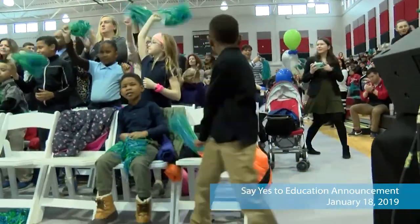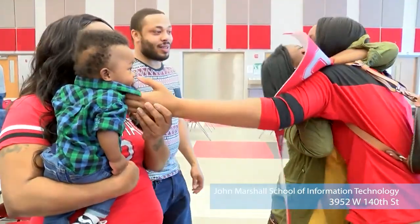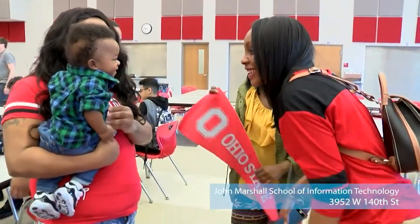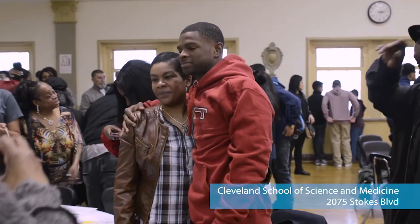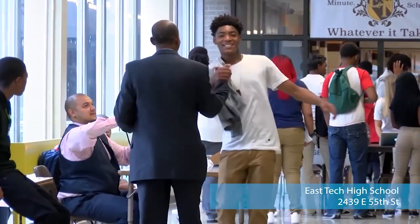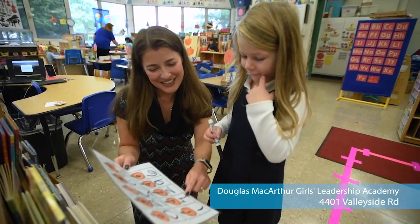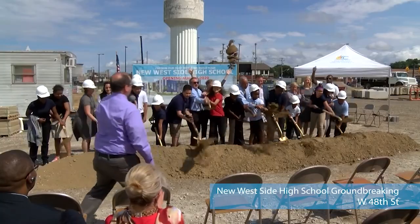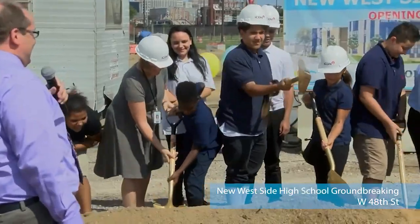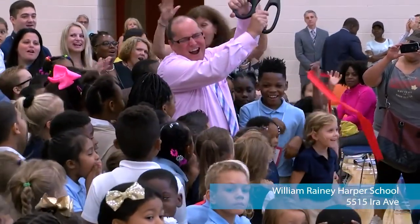Say Yes to Education is an initiative in our city which offers wraparound support services to students and their families so students can be most successful in their K-12 education. The biggest headline of Say Yes is that it's going to offer last-dollar tuition scholarships to students to any public two- or four-year institution, as well as accredited, Pell-eligible career and technical trainings. Families no longer have to say they can't afford college — that opportunity is there. The social, economic, and demographic barriers that prevent many urban kids from prospering are definitely minimized.